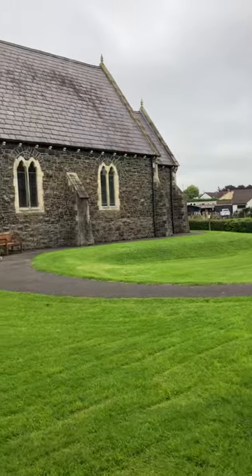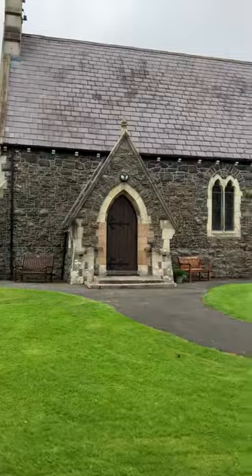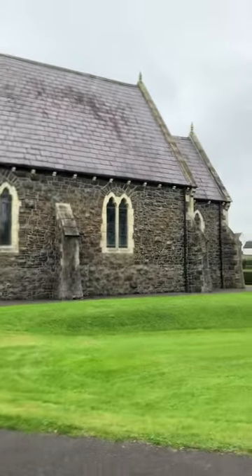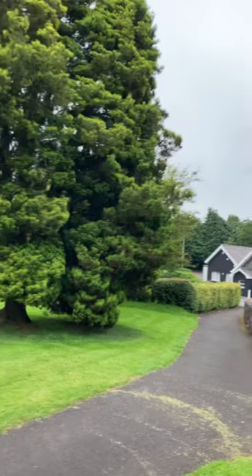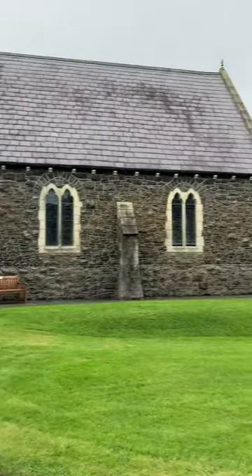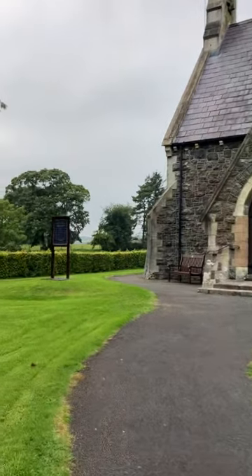That was the old Mary Magdalene Church, but where we're outside now is the newer church, which is Christ Church — it's a beautiful building as you can see. The foundation stone of this church was laid in 1856, and one of the ministers is buried here.